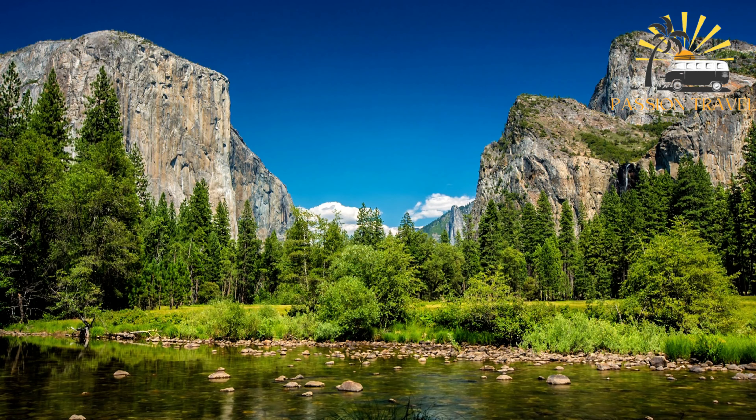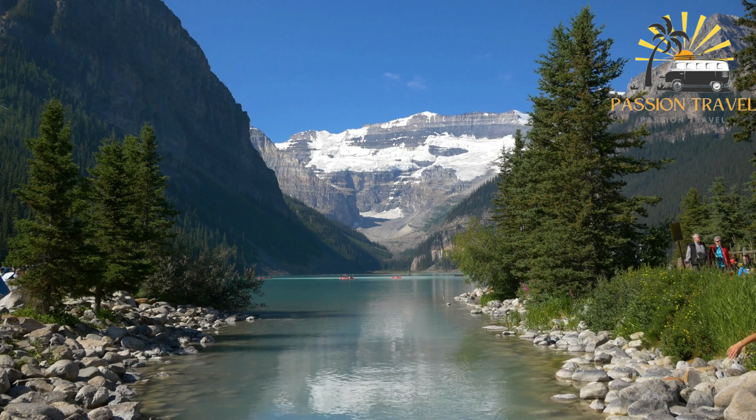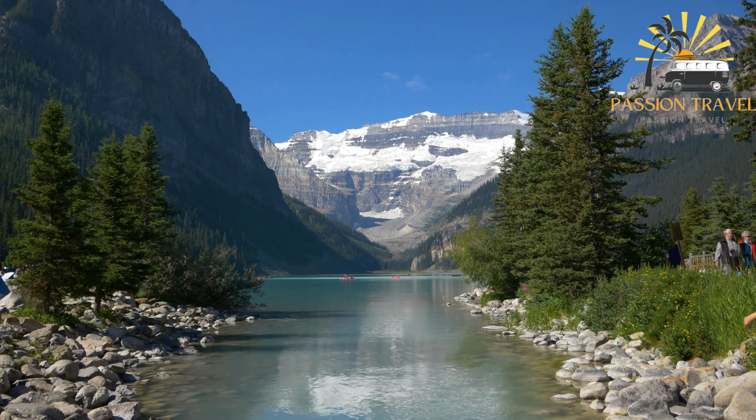The park is also known for its rich wildlife, such as elk, deer, and various bird species. Tyresta is a popular destination for hiking, fishing, and camping, and is also used for scientific research and environmental education.